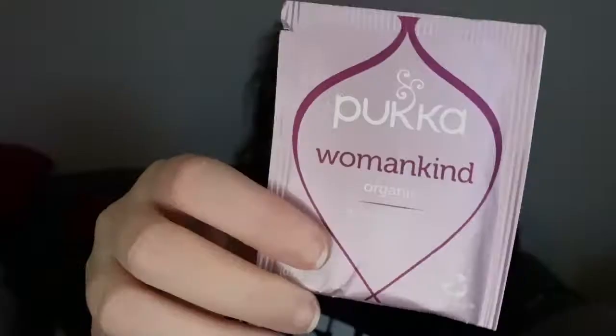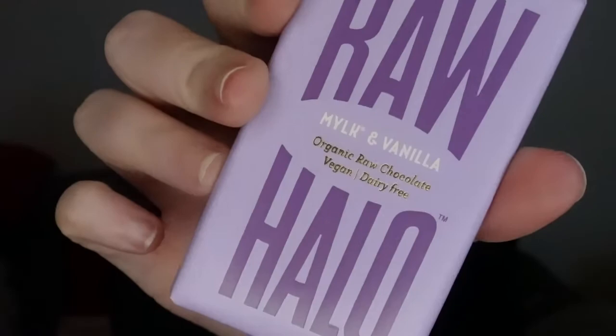Next, we have a teabag from Puka — this one is swirling joy of cranberry, rose, and exotic vanilla. This is what we like. Next, we have some chocolate — milk and vanilla flavour — and this is vegan, so there's no actual milk in it. Definitely excited to try this.